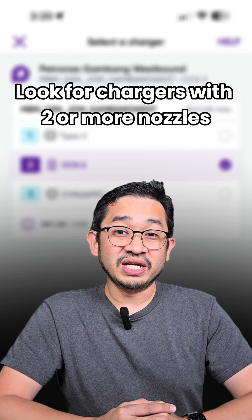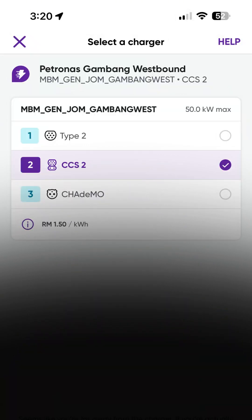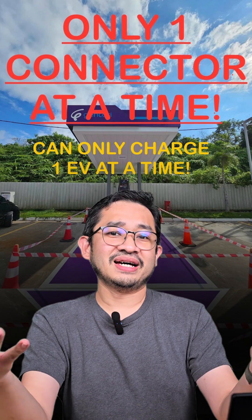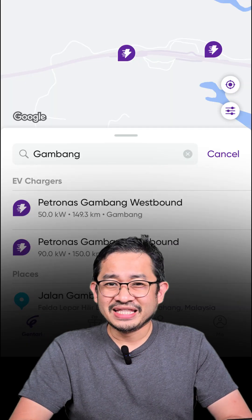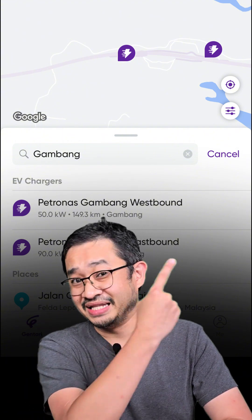Number 2: Avoid locations with only a single DC fast charging nozzle, like this location at Gambang Westbound R&R. There's only a single 50 kilowatt charger with one CCS2 nozzle. If only one EV can charge at a time, of course the chance of it being busy is going to be very high. If you're coming from Kuantan, there are plenty of other chargers that are faster and possibly cheaper than this location.